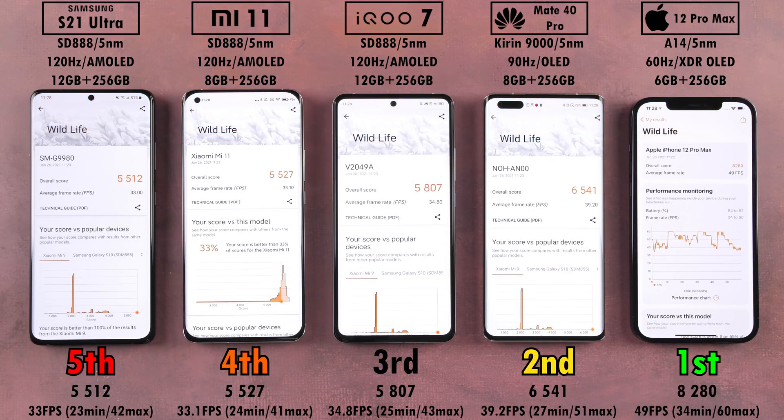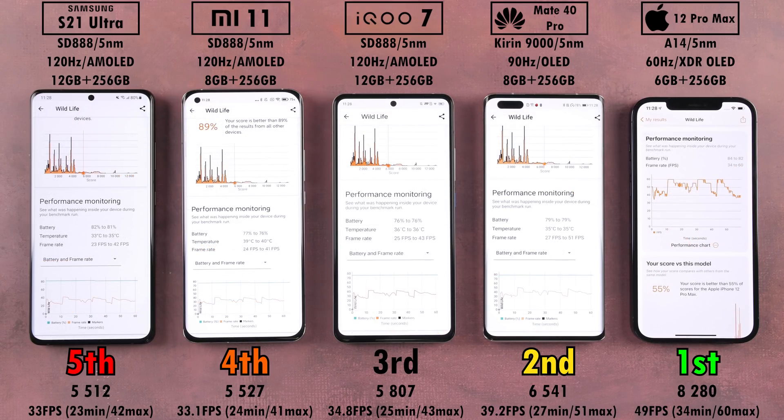Last but not least, 3DMark Wildlife. First place again is the iPhone 12 Pro Max with a score of 8280 — the biggest lead we've seen across all three benchmark tests. Second place, surprisingly, is the Huawei with 6541. Then it goes down to the iQoo 7 in third, the Xiaomi in fourth, and the Samsung dead last — though there's not much difference between Samsung and Xiaomi. In terms of FPS, the iPhone hit 49 frames per second average, all Snapdragon 888 phones sitting around 33–34 FPS, and the Huawei did well at almost 40 FPS. Max FPS: iPhone reached 60, Huawei hit 51, and the Xiaomi had the lowest max at 41 FPS.